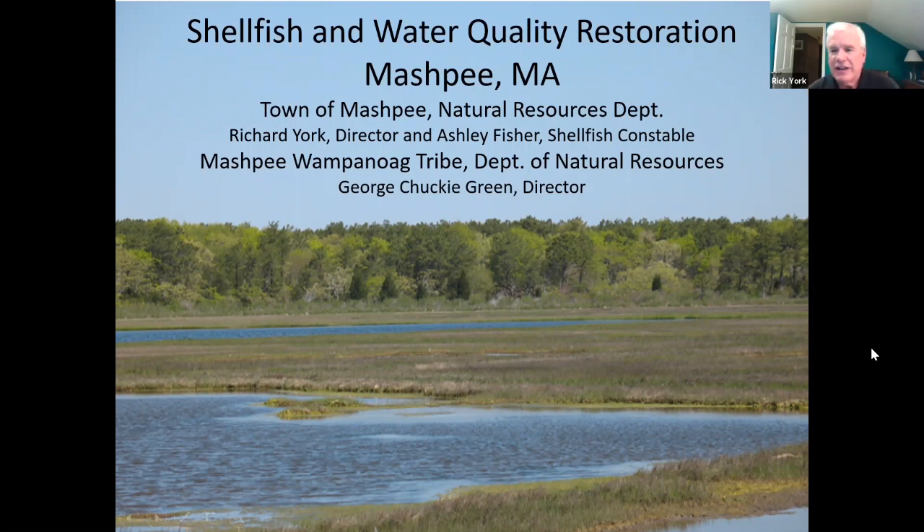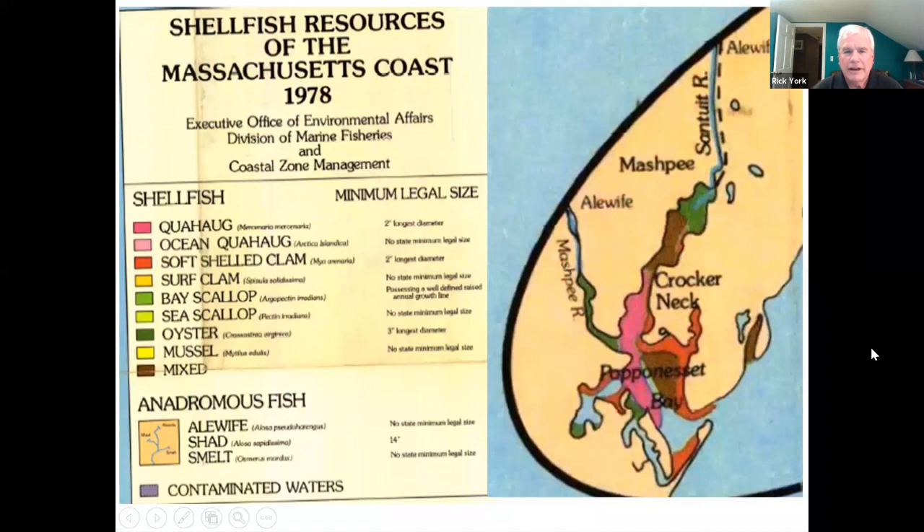This is a slide from 1978 when the shellfish populations were still in good shape — this is Papanesset Bay. You can see that the oysters in green were farther up in the area, in the Mashpee River and throughout most of the bay. Chucky will tell you that they used to pave roads with oyster shells from the bay — they had so many of them. That was the situation.